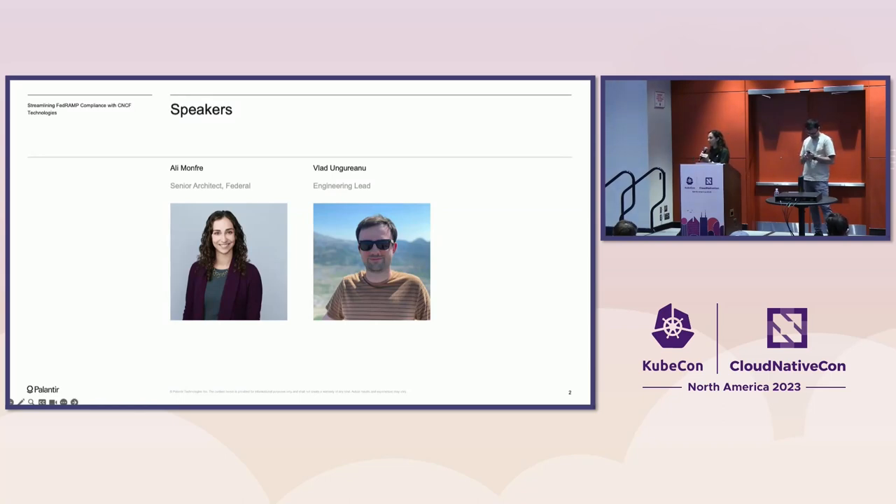Before we dive into the content, we just wanted to do brief intros. Apologies to those of you who came to our talk on Tuesday, as you've already heard these, but we'll keep it brief. My name is Ali Monfrey. I'm a senior architect of our federal government business at Palantir. Essentially that means I lead our cloud architecture and cloud-hosted deployments across our federal government portfolio. I also lead business development for our Apollo product and FedSTAR program. Four years ago, I led Palantir's initial efforts to become FedRAMP and IL-5 accredited, which is how I got familiar with this space and built up our whole technical federal compliance practice that oversees all of our accreditations and ATOs in the government today.